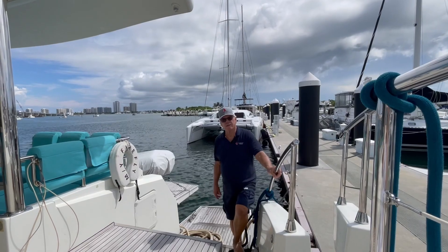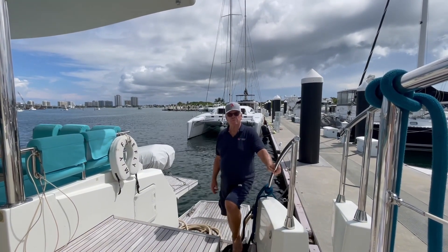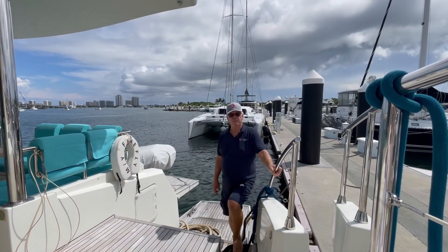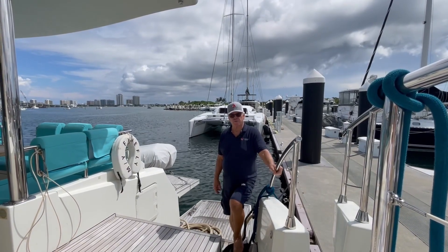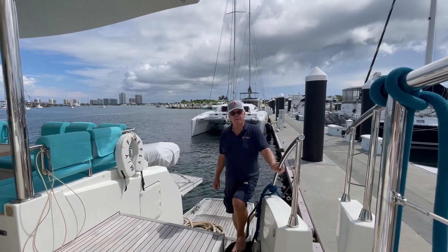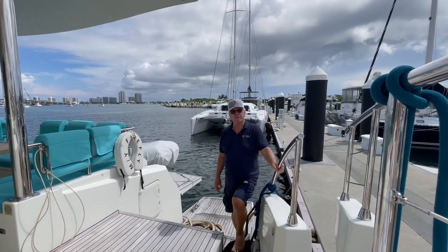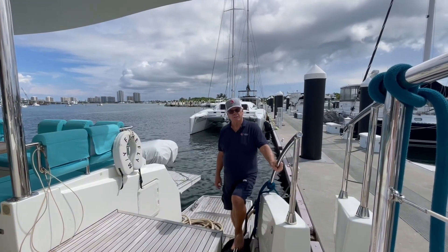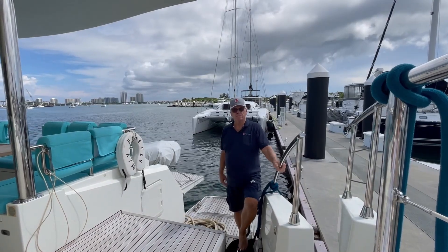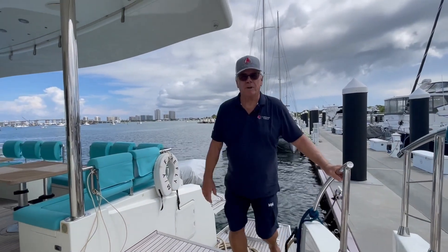Hi, I'm Captain Cal Landau, broker for the multi-haul company based in West Pond Beach. Today we're going to go on a little trip into the future. I'm on Firefly, a 64-foot Serenity catamaran hybrid yacht, all built out of carbon fiber with diesel-electric power. We have the electric to give you infinite mileage like a sailboat, and the diesel power to get you through those tough inlets. Let's take a look at how it all works.